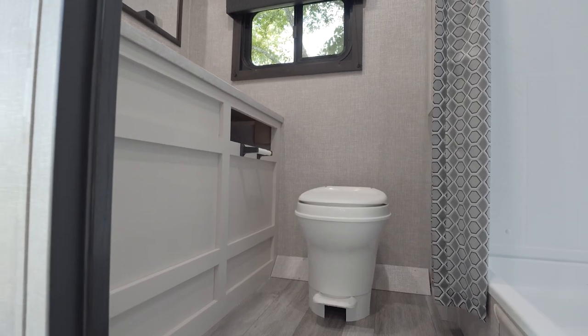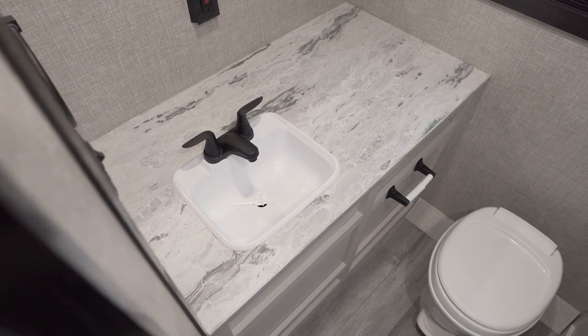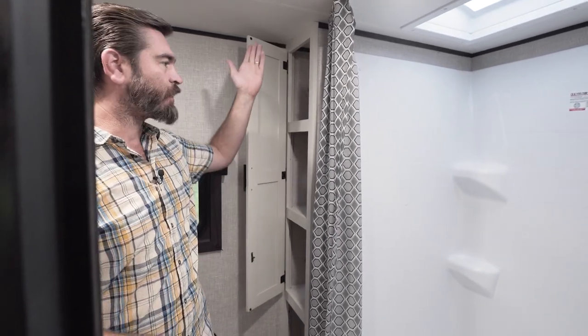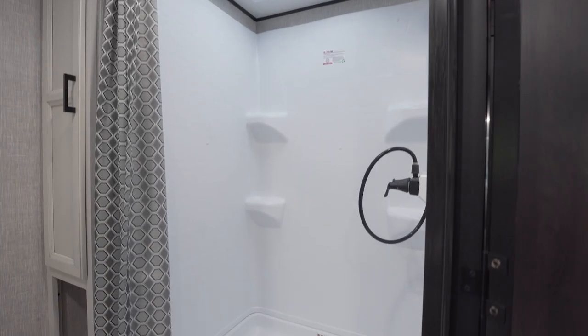This thing has loads of counter space, lots of prep space in the morning, a big mirror on the wall. We've got GFCI outlets, a fan up above, storage in the form of this upright closet with shelving on the wall — and look at this shower.